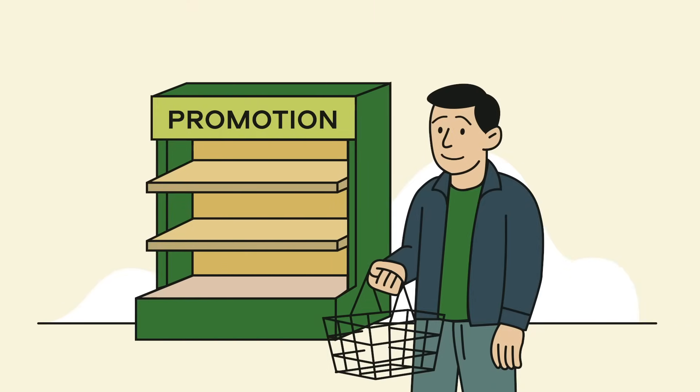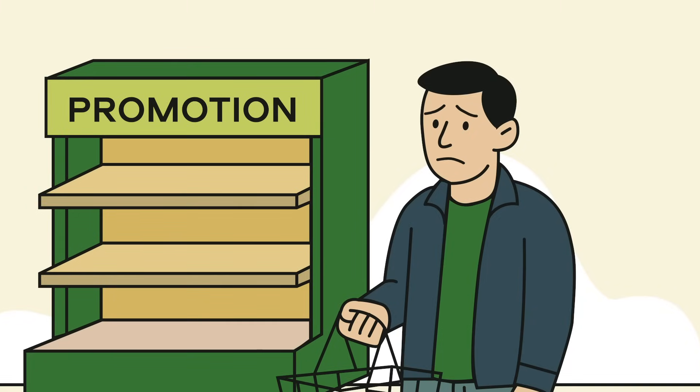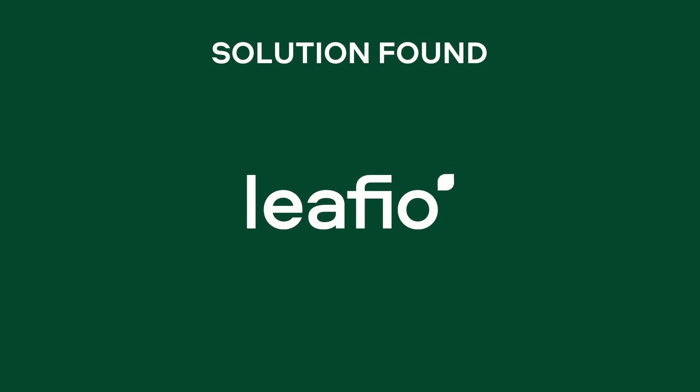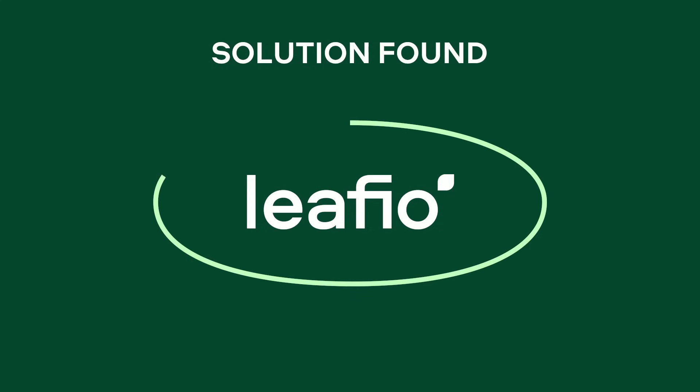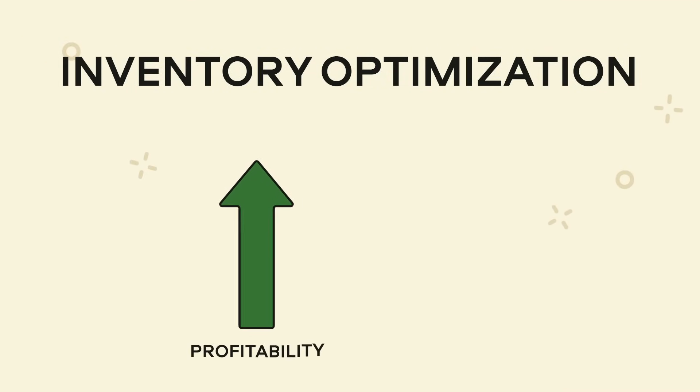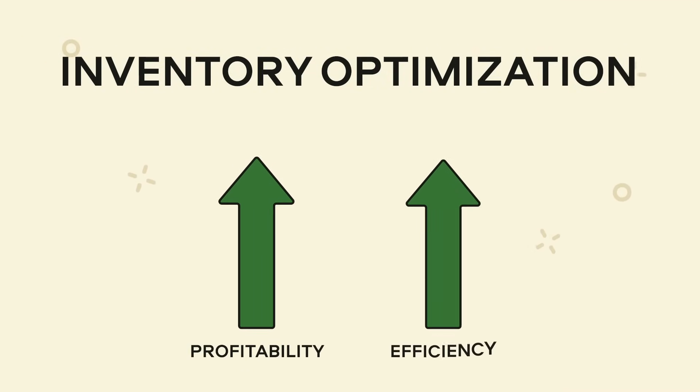And when promotions roll around, do you face stockouts causing missed sales and frustrated customers? If you answered yes to any of these questions, our solution is perfect for you. Meet Lefio Inventory Optimization Software, an advanced AI-powered solution built specifically for retailers. It can increase your retail profitability and improve your business's operational efficiency.